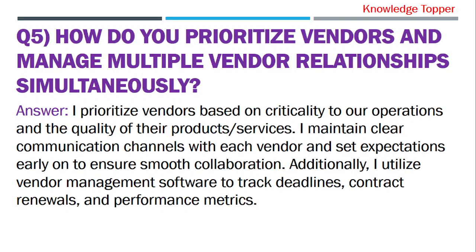Question 5: How do you prioritize vendors and manage multiple vendor relationships simultaneously? The purpose of this question is that your interviewer wants to evaluate your organizational skills and your ability to handle multiple responsibilities efficiently.